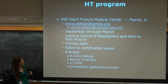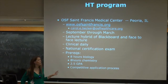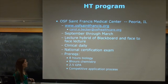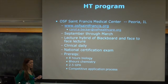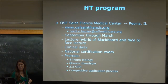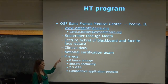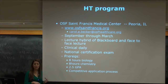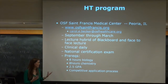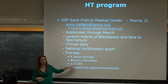Briefly about the histotechnology program: it runs September through March. Just like cytology, this is a hybrid program through Blackboard with some face-to-face lectures and clinical daily. Students can do their clinical at a different hospital — not necessarily at OSF. There is a national certification exam. Prerequisites are 8 hours of biology and 8 hours of chemistry, with at least a 2.5 GPA. Not as competitive as the CLS program.